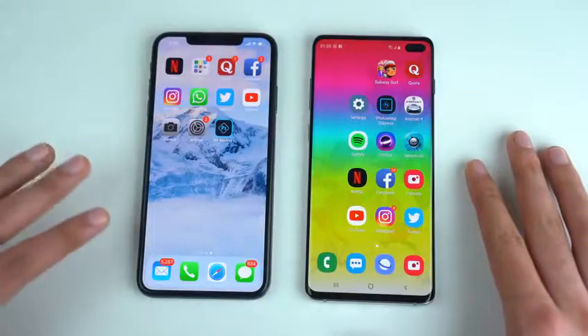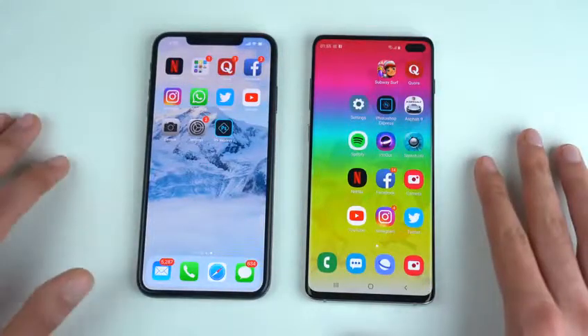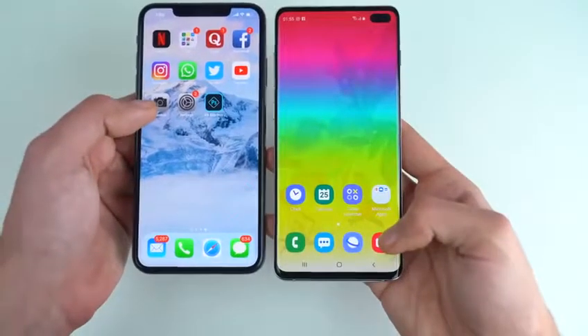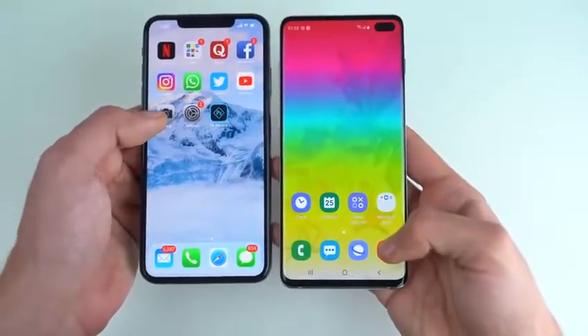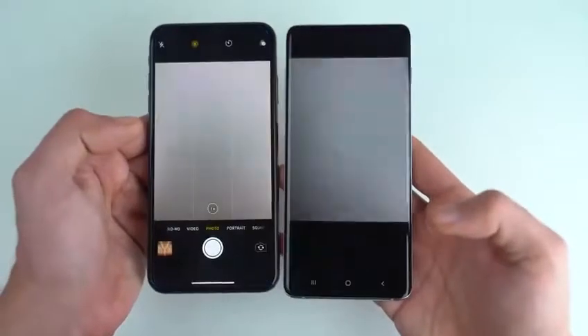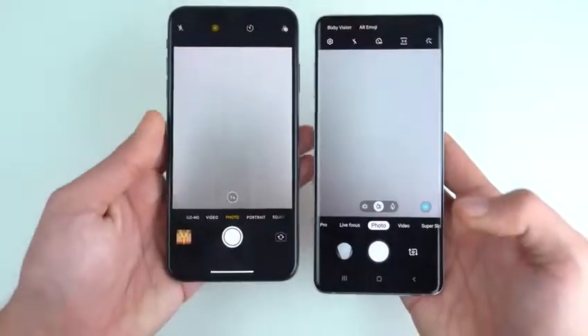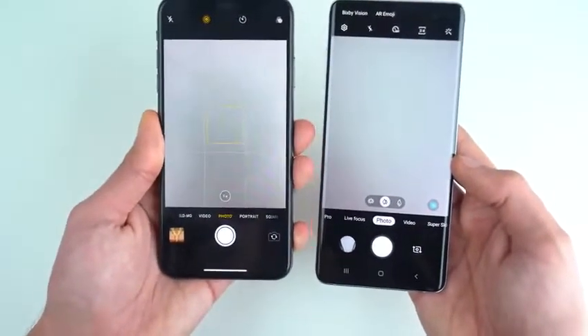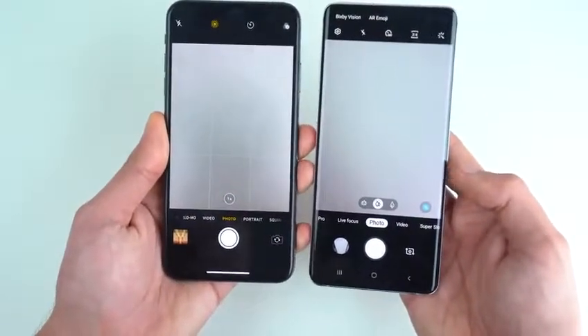Overall in application opening times the S10 Plus was really really snappy. Last but not least we have the camera on both phones — launching at the same time. That was about the same on both phones, though maybe the iPhone was slightly quicker. You guys are the judge here.